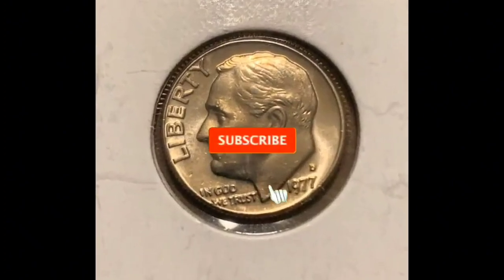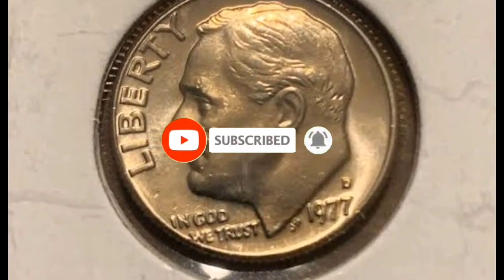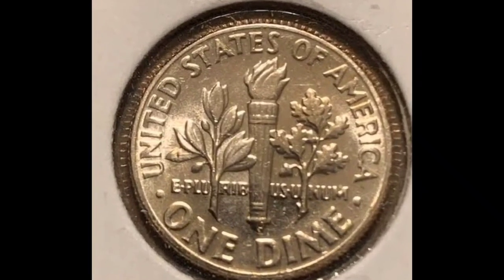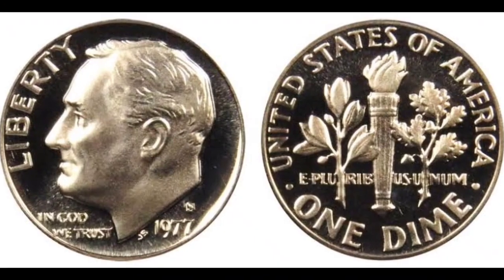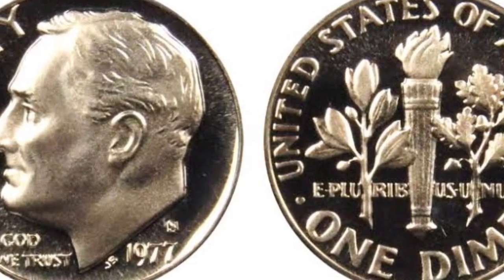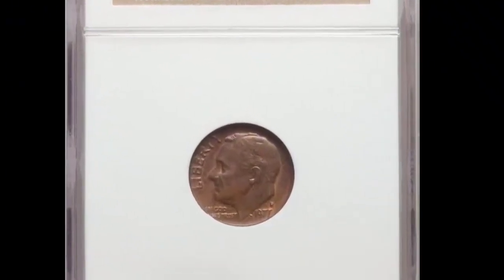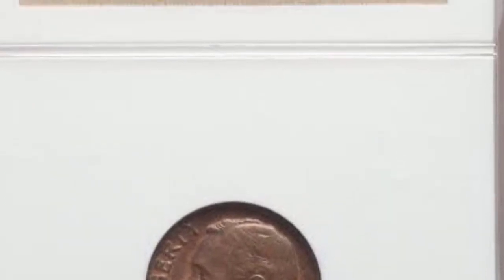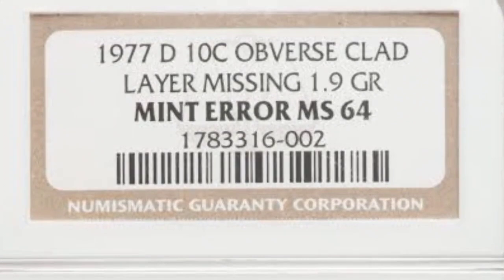The reverse side of these coins, which are 1977 Philadelphia examples with heavily braided design, shows the weakly struck date, making them nowhere near eligible for full bands categorization. The 1977 Roosevelt dime is a typical coin with a large mintage. Since the United States Mint produced over 796 million dimes in 1977, they are comparatively common and simple to locate.